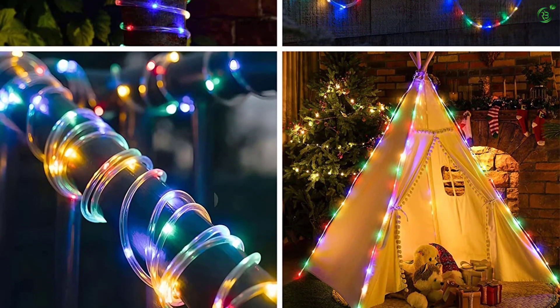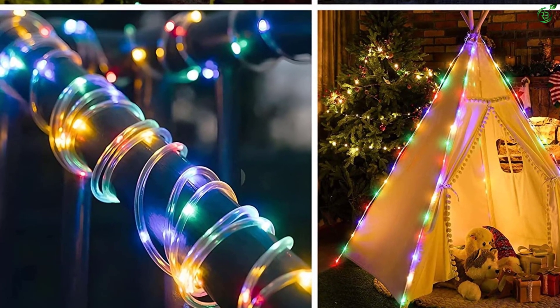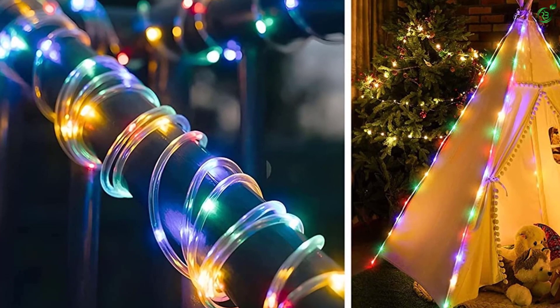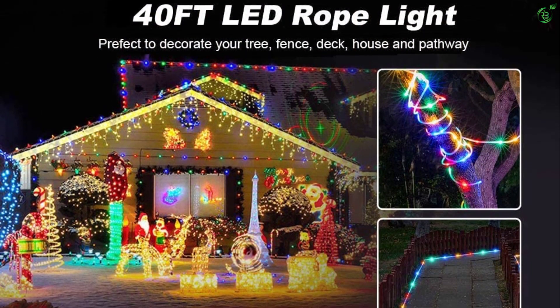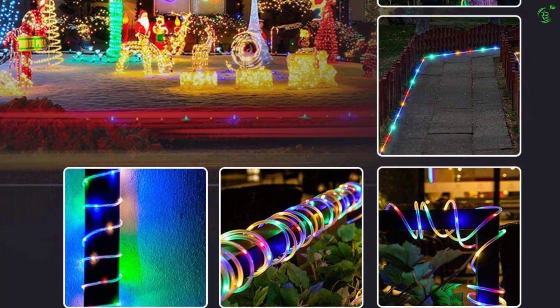yard, patio, Christmas tree, pool deck, walkway, porch, stairs, or more places. You can turn on, off, set, control, and manage these lights with remote control from a distance of 16 feet.